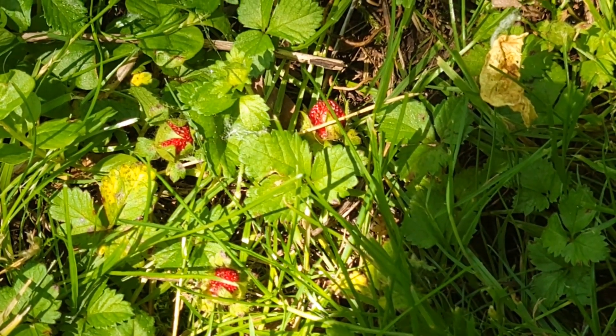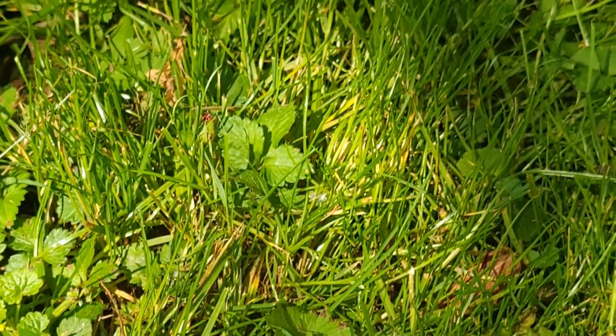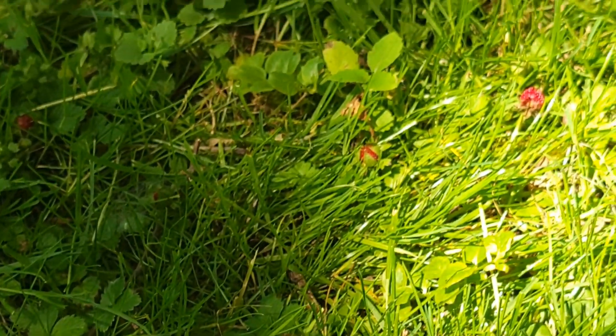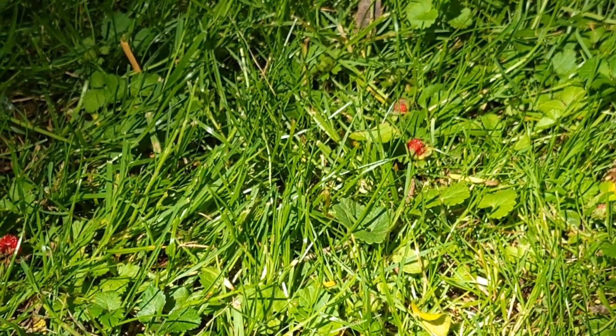Hi everyone, this is Nina and today I thought that I would share with you some information that I found out on mock strawberries. We've been having this in our yard for years and in some areas they're multiplying and now I know why and I thought I would share it with you.